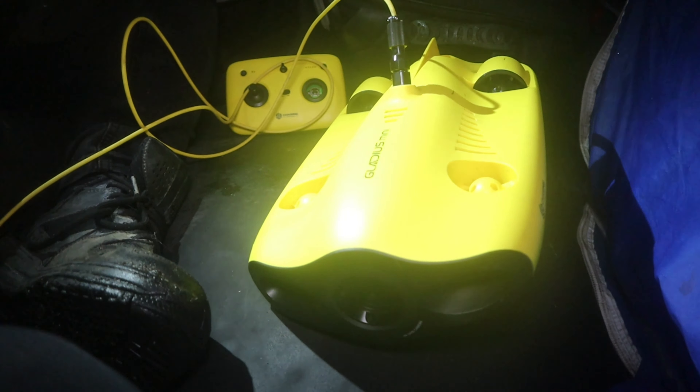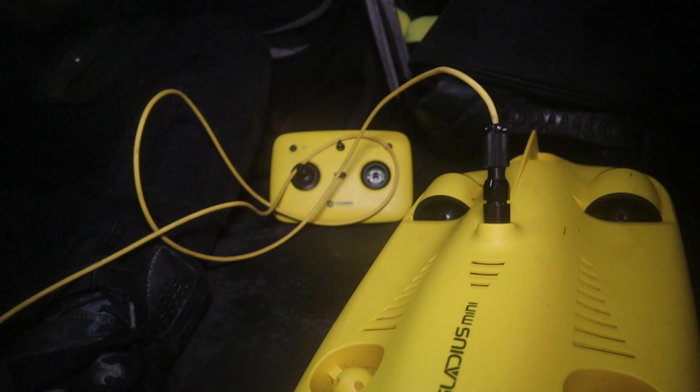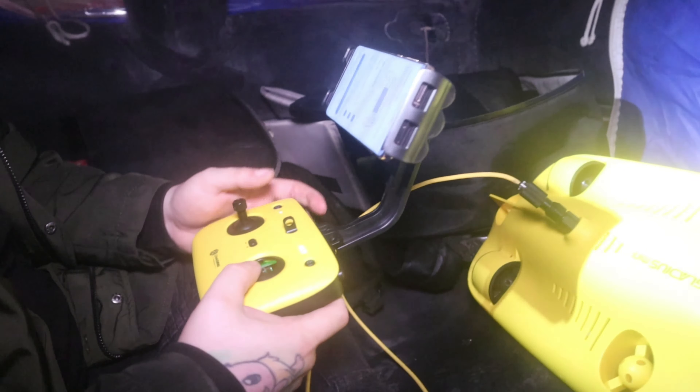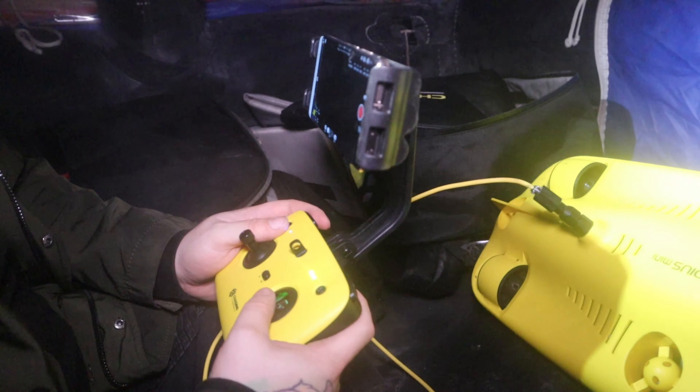This is the underwater drone in all of its magnificent glow — bright yellow so you can see it. This is awesome. Are you ready, Dan? Oh wow, look at that — it's got some bright lights. This thing is high-tech. The controller is connected via Bluetooth, which is good, no cables to mess around with. The handle is connected, and there you go — you can drop it out.